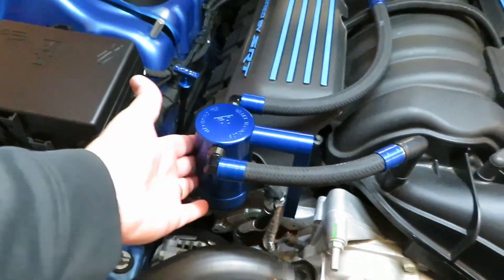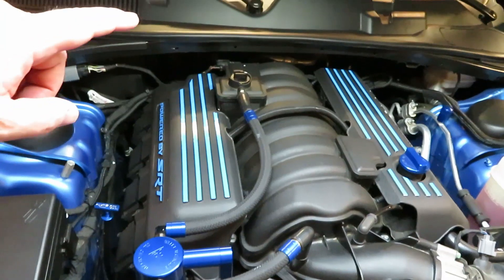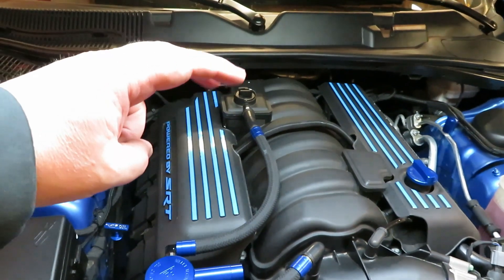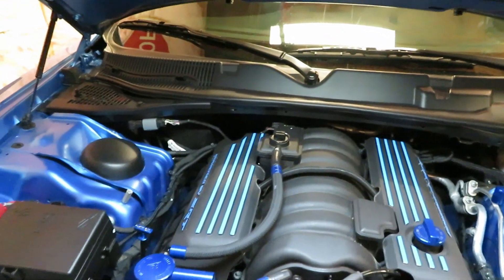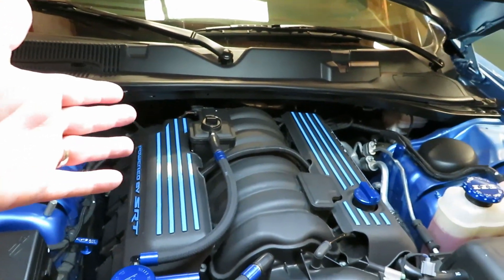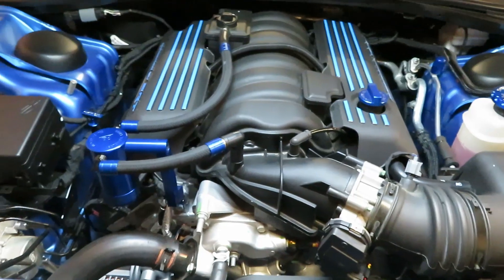I also have some shop towels here to clean up any oil that I drip, and to clean the inside of the catch can before I put it back on. So basically the first thing we're going to get into is the factory oil catch can, and I'll talk about a few things on it and my thoughts. Then we'll move to the Billet Technologies oil catch can.